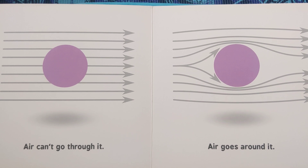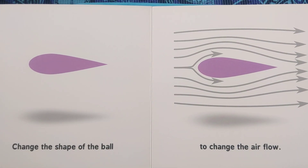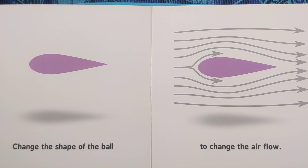Air can't go through it. Air goes around it. Change the shape of the ball to change the airflow.